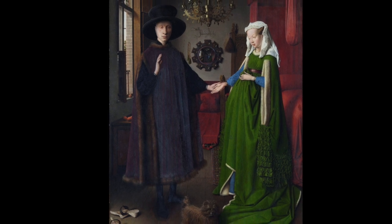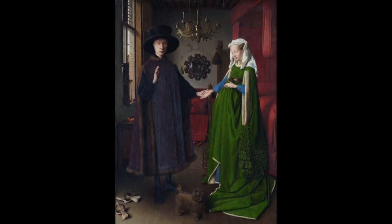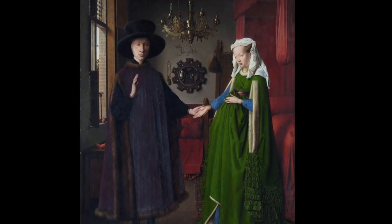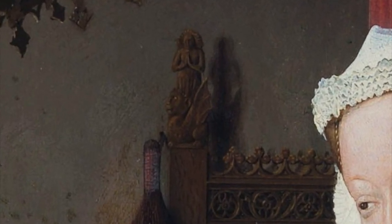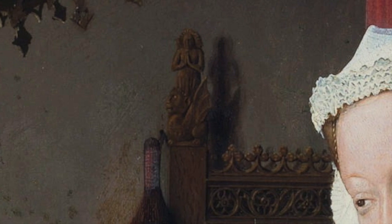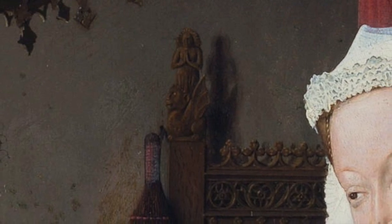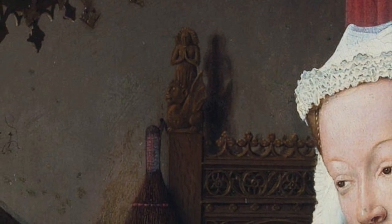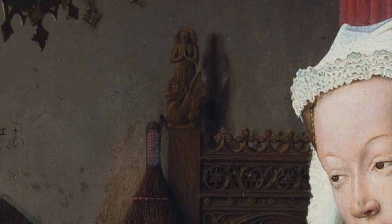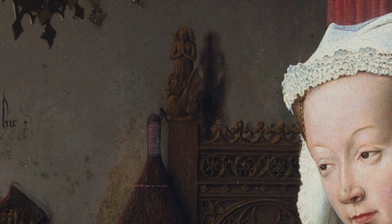Behind her you can see a piece of furniture — probably a wooden bench with a back — and on that back you can see a little sculpture of Saint Margaret, an early Christian martyr. Her story is that she was in a cell, and during the night she was tormented by something in the dark. She prayed to God to show her what it was, and suddenly a large dragon appeared. The dragon ate her and she spent time in his belly praying — I suppose three days, as these things are always done in periods of three days. Then his belly burst open and she stepped out. What she did then was take a broom that she apparently had in her cell and swept out the remains of the dragon.